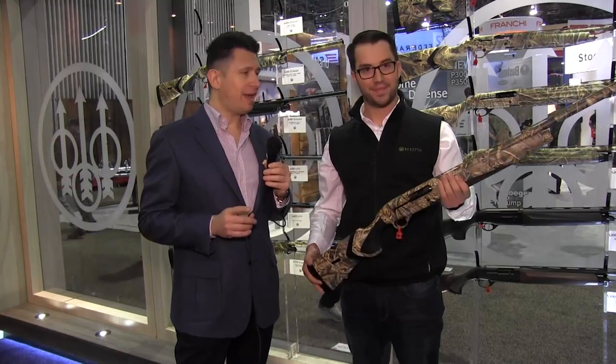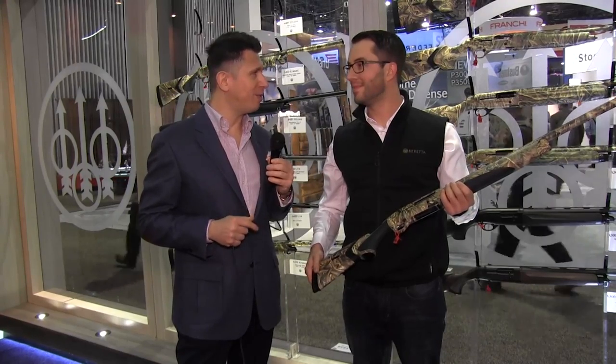So A300, A350, A400 — there's a shotgun for pretty much everybody. Where can people find more? You can go on beretta.com and find your local dealer. So you heard it — if you have a question about the A300, the A350, or the A400 and the differences between all of them, you got the answer right here from Wes O'Connor.